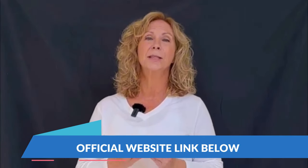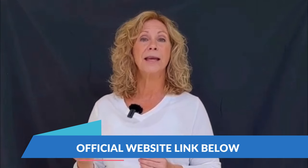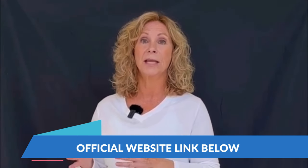Trust me, lots of men go through this and it's completely normal. You just need to take action and things will get better. The link is ready for you, so check it out, and thanks so much for watching. Take care, stay safe, and have an awesome day.